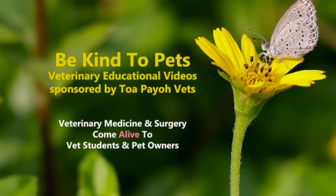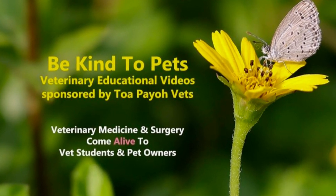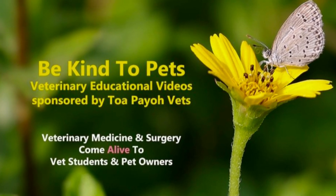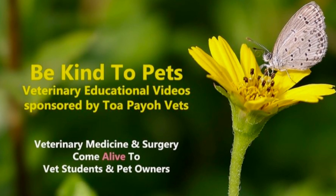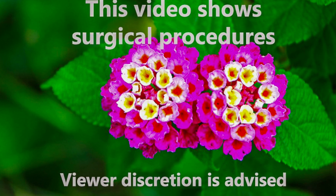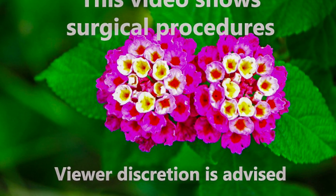This is Be Kind to Pets' Veterinary Educational Videos, sponsored by Chua Paiu Vets — where veterinary medicine and surgery come alive to vet students and pet owners. This video shows surgical procedures. Viewer discretion is advised.